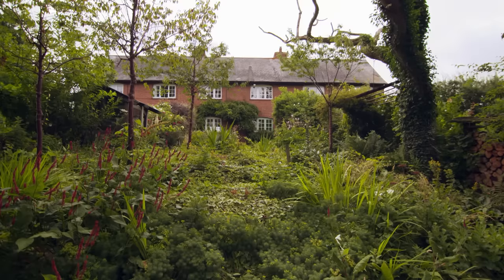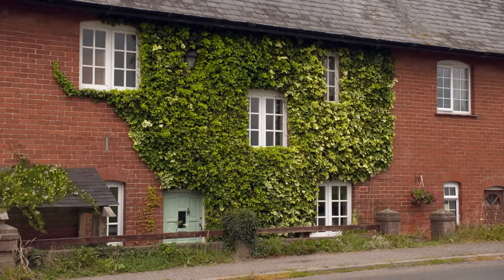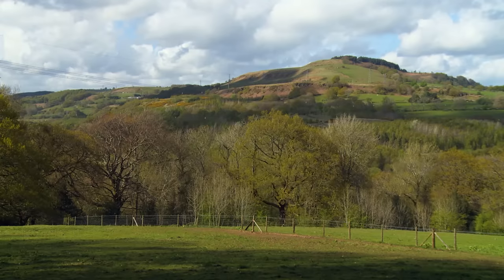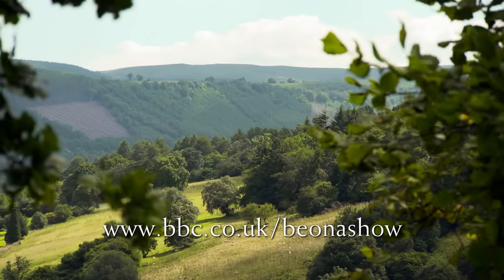See you next time on Escape to the Country. After having their offer accepted on property one, Emily and Henry have recently moved in. The show wishes them every happiness in their new country home, and invites viewers who'd like to escape to the country in Wales, Northern Ireland, Scotland or England to apply online at bbc.co.uk/be-on-a-show.